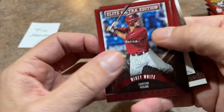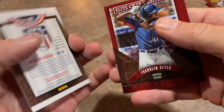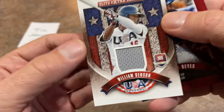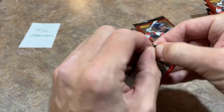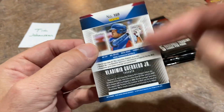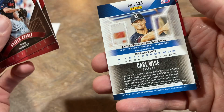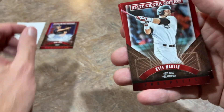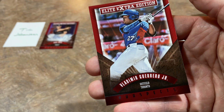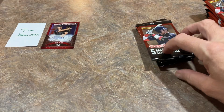Five total autographs in the box — the fact that we don't have one yet makes me think it's not likely going to be a hot box with eight to ten autos. We do have the jersey hit: it's a William Benson relic from Team USA. Then here's a nice one — Vladdy Jr., 2015 Elite Extra Edition, one of the best cards in the base set. We have Carl Wise as our first autograph — nothing too crazy, a name a lot of us probably don't recognize. But Vladimir Guerrero Jr. — we'll get that one sleeved up for Tim, card number 169 of the set.